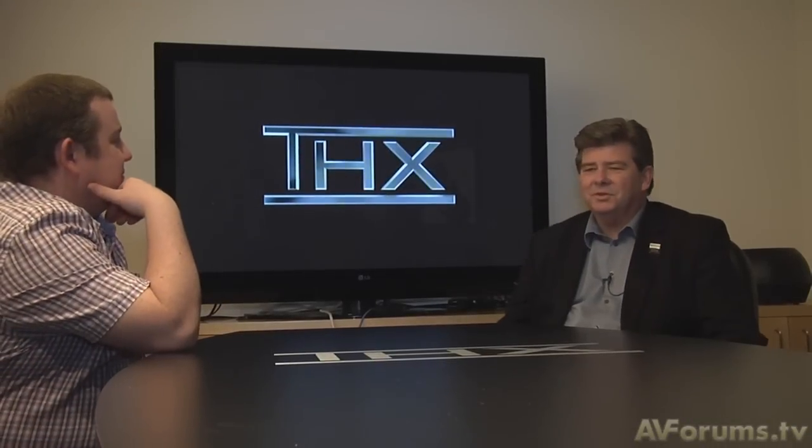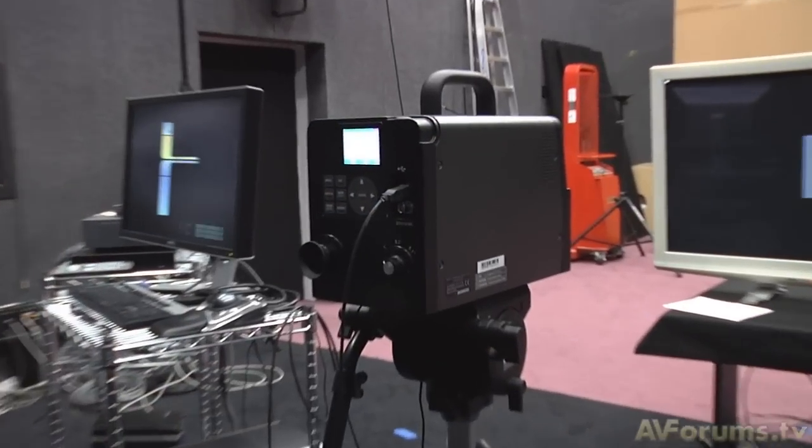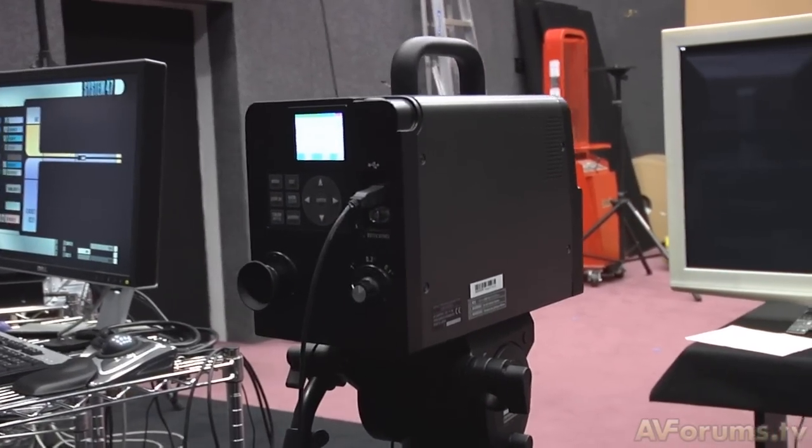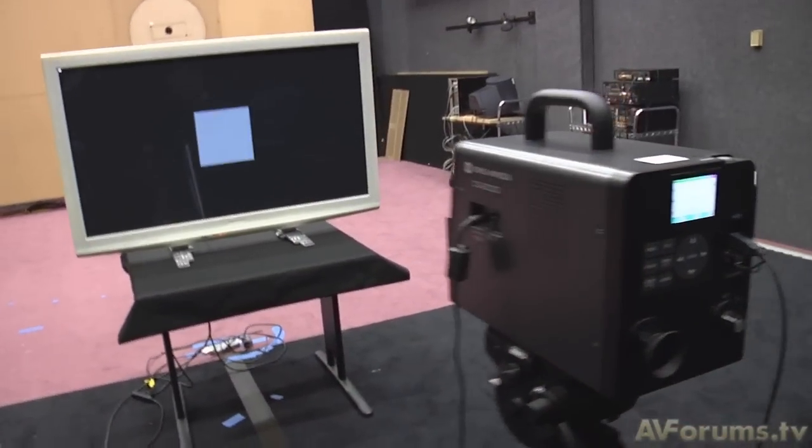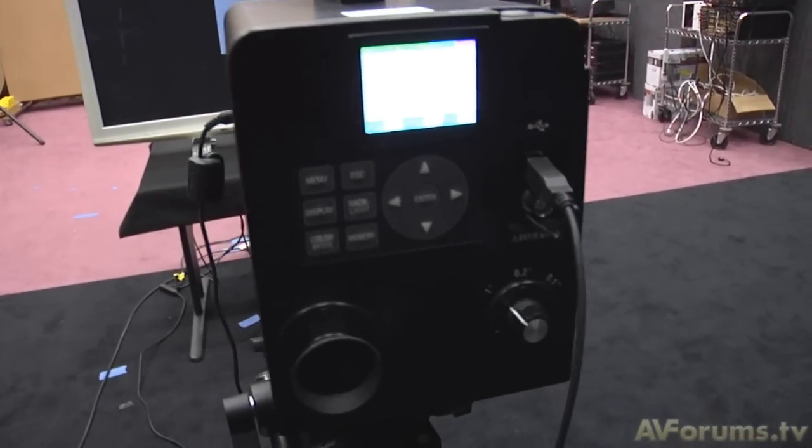Hi, this is Phil Hinton and welcome back to our video with Rick Dean, Senior Vice President of THX. I continued the conversation by asking Rick about THX's display certification program and how that gets towards what the director intended.